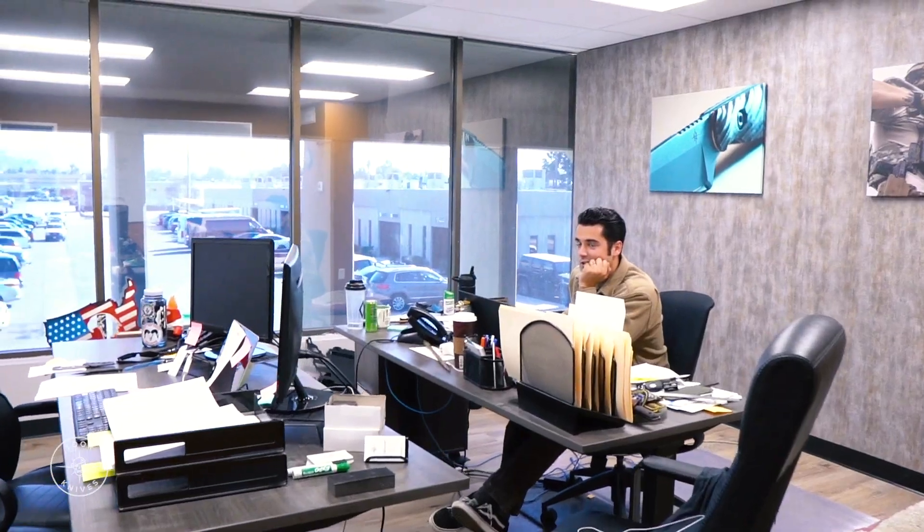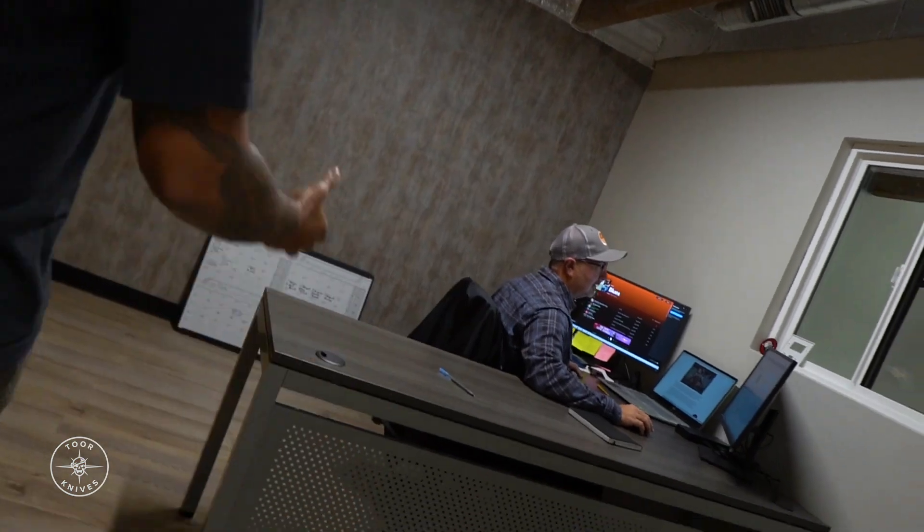Hey Connor, say hello to the people — trying to sneak out. Our marketing sales director, Bob Tanner. Hey PT, go ahead and say hi to the people. What's up everybody? As you can see, we have an open door policy here.